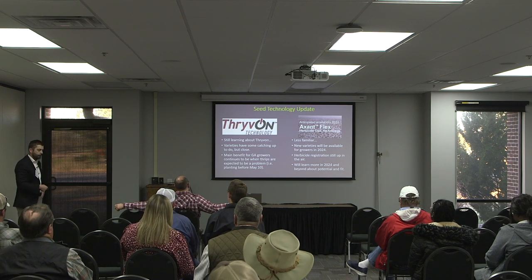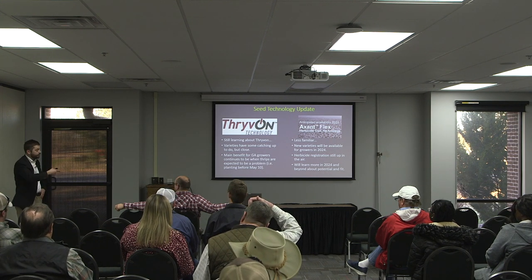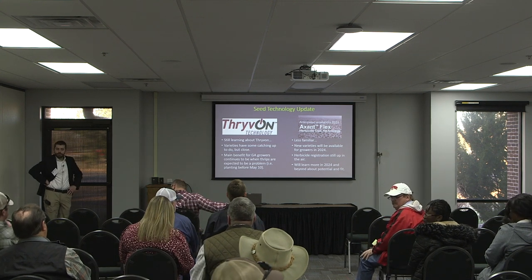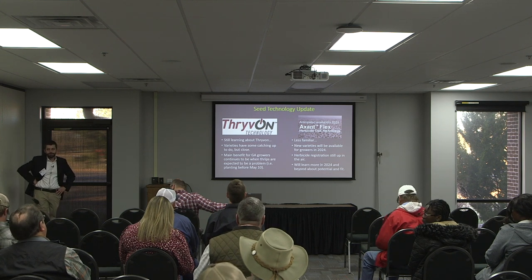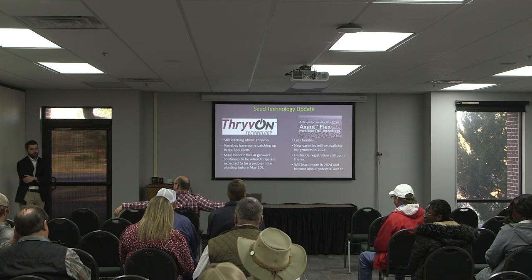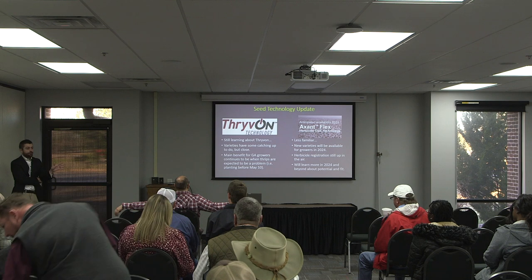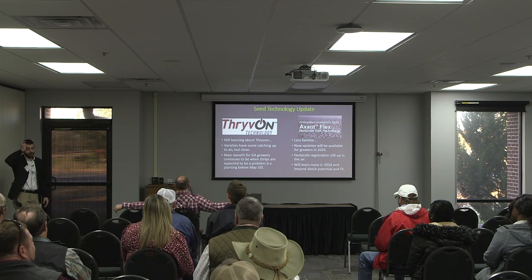In my data, Delta Pine 2131 did a little bit better. It'll tell on you — it'll tell on you bad. It's a really good thrips technology, plain and simple. It'll look like you put ag logic out when you did.